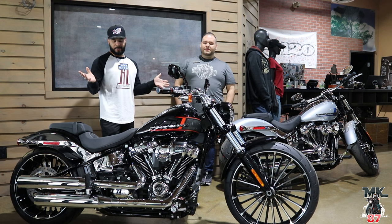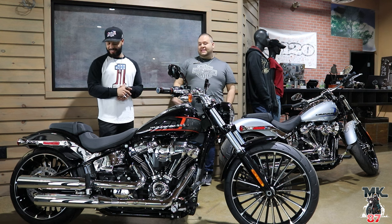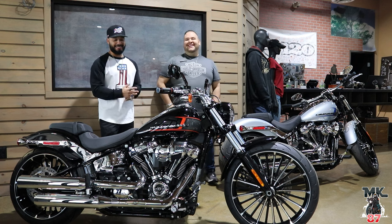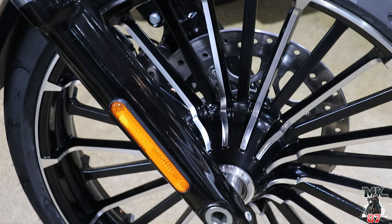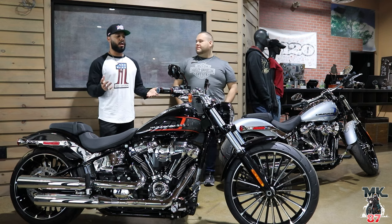This bike has been really popular over in Europe and the Asian market — they just love this style. We got one last week and a European customer came in, saw it, and bought it. These two showed up the next week, so we got lucky. I think it's obviously the rear tire that makes the bike what it is. The bike had been gone for three years and was re-introduced for 2023, with some new upgrades.